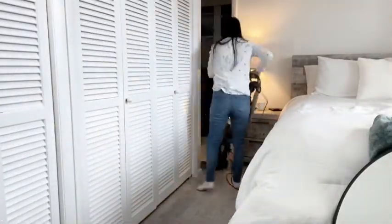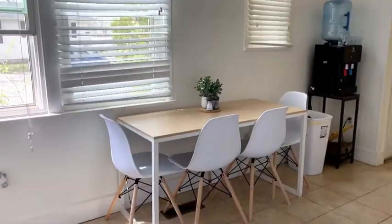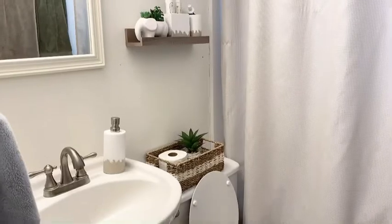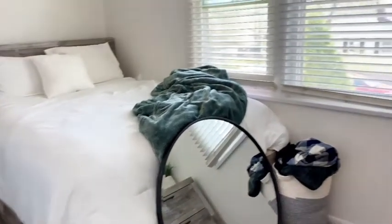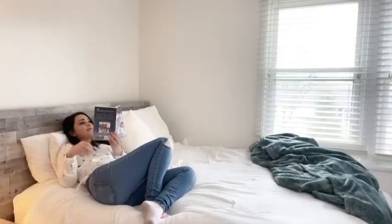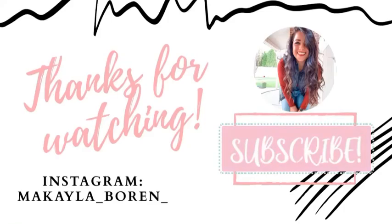Last but not least is vacuuming the house. I only have carpet upstairs, so I really make sure I target those areas. That is all for today's cleaning video — I hope you guys enjoyed it and found some of these tips helpful. There is nothing better than coming home and living in a clean environment that smells good, so now it's time to relax, read a book, and enjoy your hard work. Thanks so much for watching — don't forget to subscribe and we'll see you guys next time!